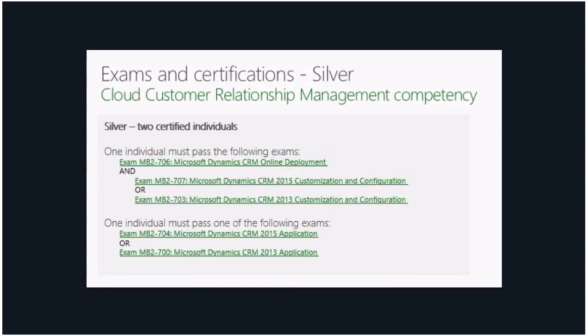Going into the exams and certifications for the cloud CRM competency — for silver, you need two certified individuals. One individual must pass exam MB2-706, Microsoft Dynamics CRM Online Deployment, plus one of two exams: 707 or 703. A second individual must pass one exam — either 704 or 700. So that is two certified individuals and three unique exams in total — one individual passing two exams and another passing one.